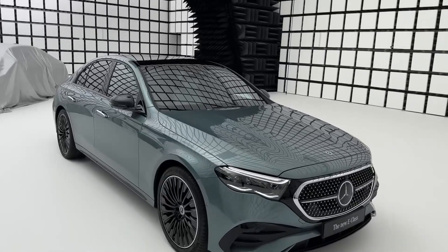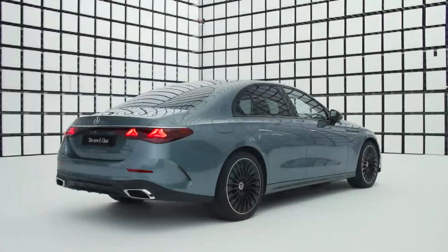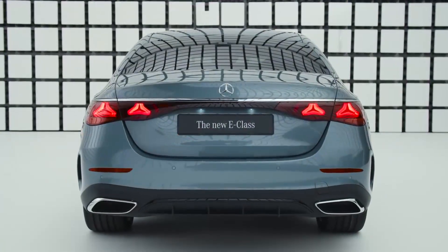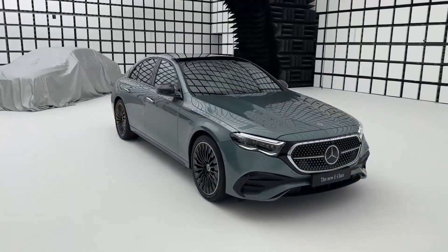The 2024 Mercedes-Benz E-Class has been unveiled, which looks even more like the S-Class. The car has increased in size, with dimensions of 4,949 x 1,880 x 1,468 mm and a wheelbase of 2,961 mm.